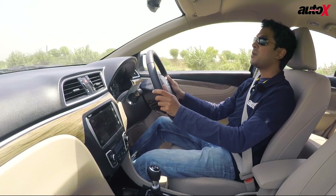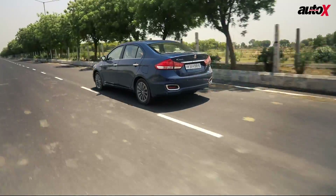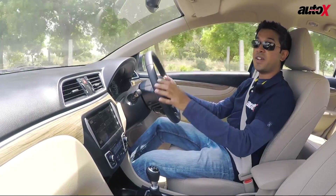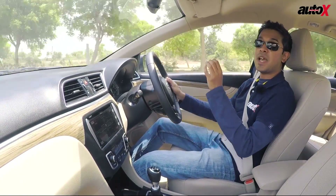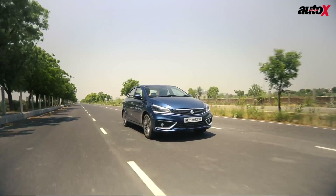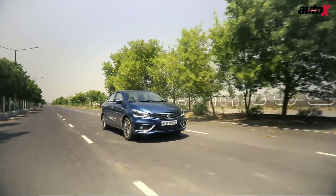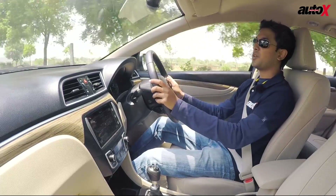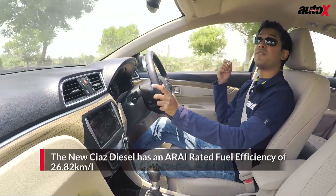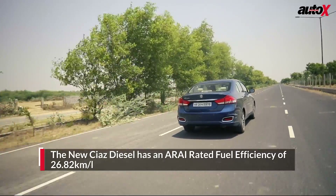Moving to the suspension, the Ciaz has always had a stiff suspension setup, but the diesel version feels a little bit softer. The ride is very pliant and comfortable — the car cushions bumps with absolute ease and finesse. The suspension is also very quiet, and when you start driving faster, the car remains very confident at high speeds. Overall, the Ciaz diesel feels like a very well-put-together package — refined, comfortable, and fuel-efficient. It is now even more fuel-efficient than the Honda City diesel.